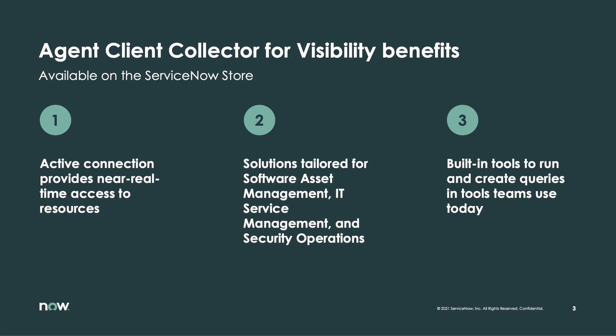Agent Client Collector is an alternative to our traditional IP-based discovery for customers who are looking for a push-based model, where agents run as a background service on the target systems. With this agent, our customers can rely on more accurate, more real-time information to design better workflows in areas such as IT service management, monitoring, sec ops, software, and hardware asset management. And that means ACCV gives teams the ability to query live data in near real-time, right in the ServiceNow solutions they use every day. But before we get into the demonstration, let me give you a quick introduction of the product and the general architecture of the agent.